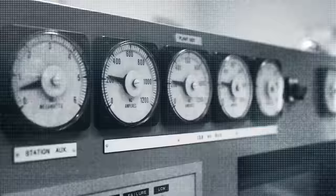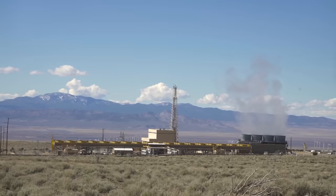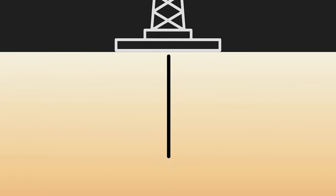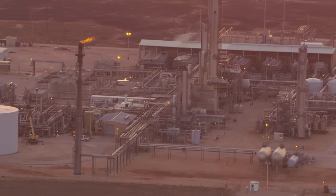Instead of tapping a traditional hydrothermal reservoir — effectively a hot pool of water under the Earth's surface — Fervo drilled into a chunk of hot rock, cracked open fissures, and then pumped water through it. In this way, they used oil and gas fracking technology to generate clean energy.